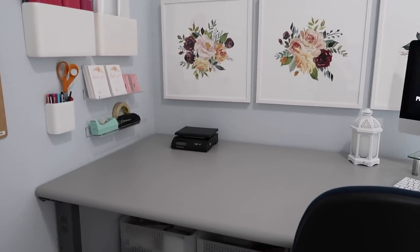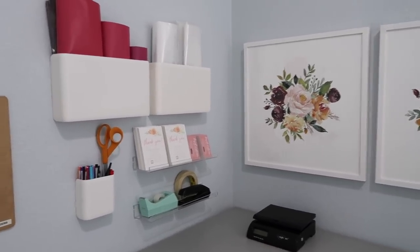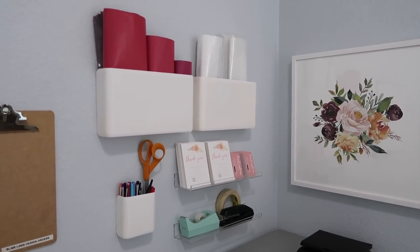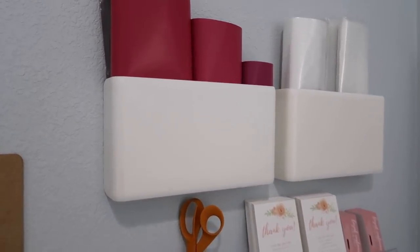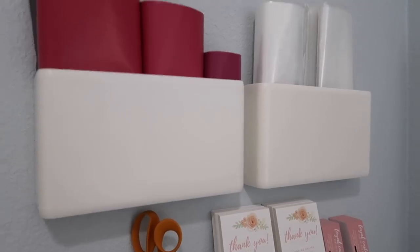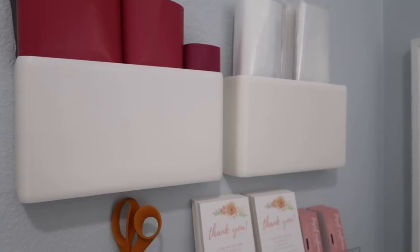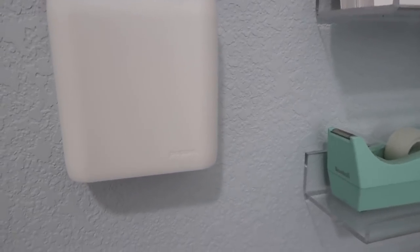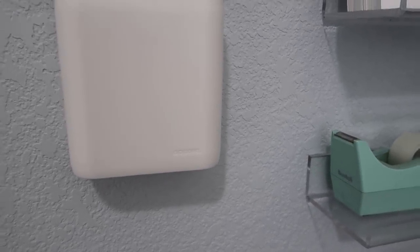This over here on the left-hand side of my desk is really my Etsy shipping station, and this has been such a game-changer — it has literally changed my life. It makes everything so much faster and easier. These little file holders are plastic, attached to the wall, and they are from the Container Store. They hold all of my shipping supplies — I have two of those. And then down here is this pencil cup, also from the Container Store. It's from a brand called Poppin.